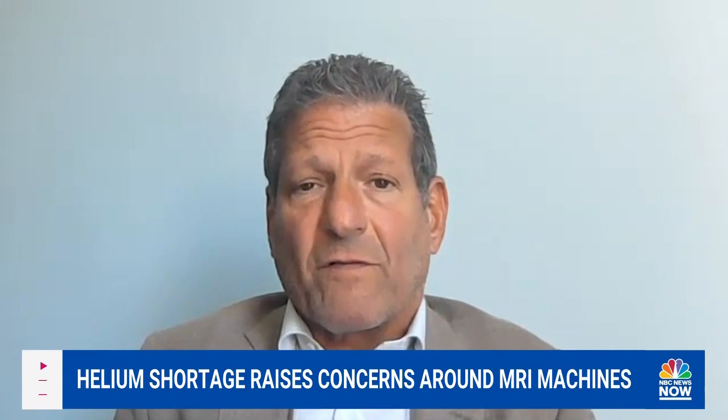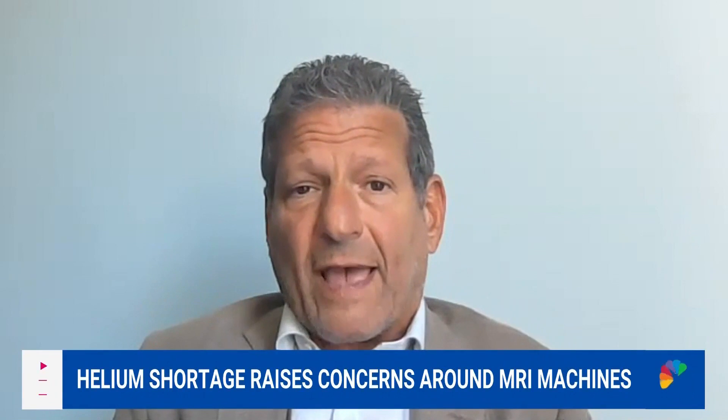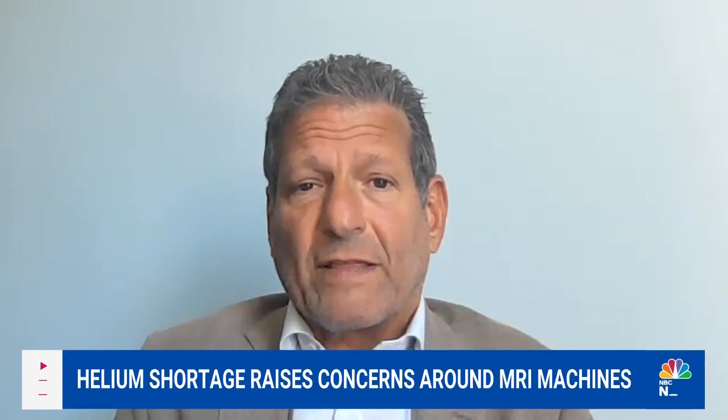We all have a high degree of alertness and are, I imagine, looking for whatever sources we can to make sure that we really don't run out.